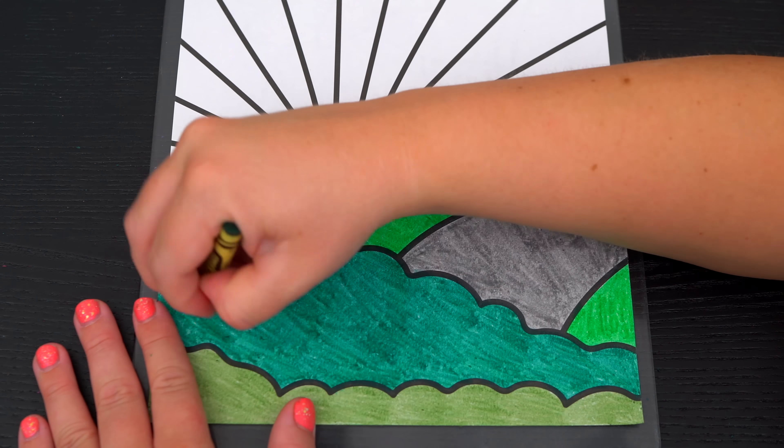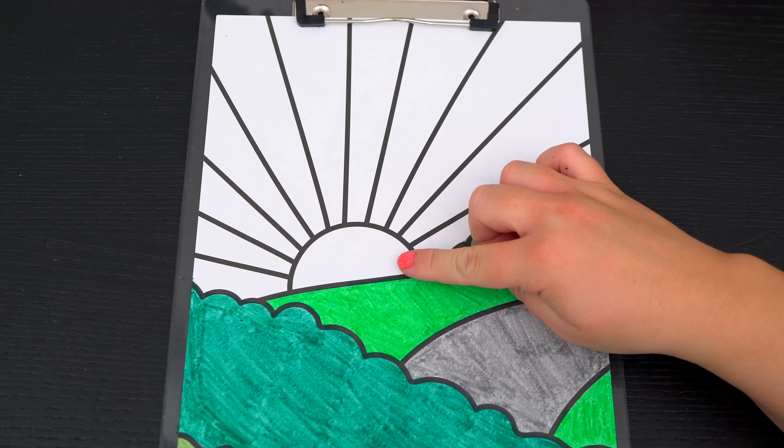Hey everyone, it's Kimmy here and welcome back to another coloring video. If you haven't already, come say hi to me over on TikTok. So today I'm going to be coloring in my first big book of princesses using crayons. Let's get started.